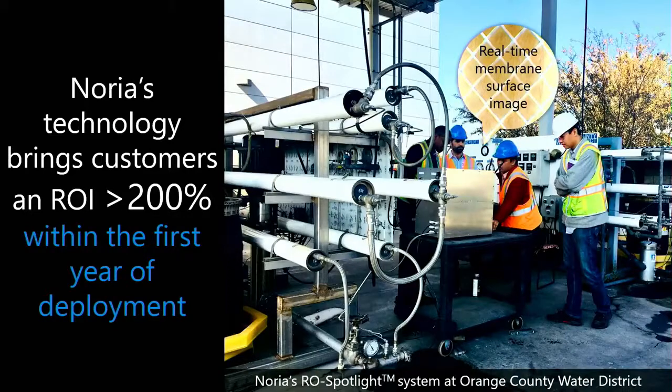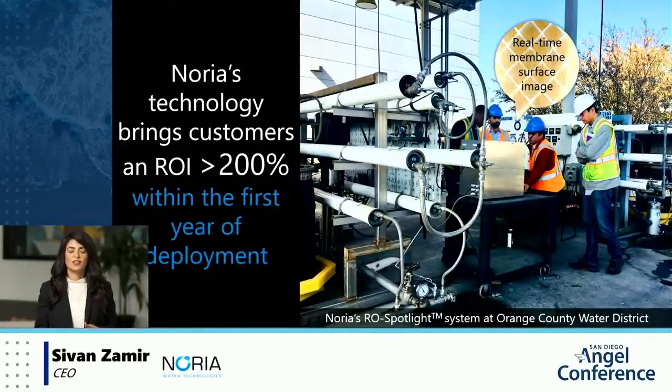One of Noria's customers is Orange County Water District, a 100-million-gallon-a-day wastewater reuse facility right here in Southern California. While it typically takes one to two years to determine a baseline of chemical dosing, using Noria's technology they demonstrated a 26% reduction in anti-scalant dosing in just a two-month period. While a typical customer would experience an ROI of 200% within the first year, the RO Spotlight demonstrated a $250,000 to $500,000 a year savings for OCWD — an ROI of over 400% within the first year of deployment.